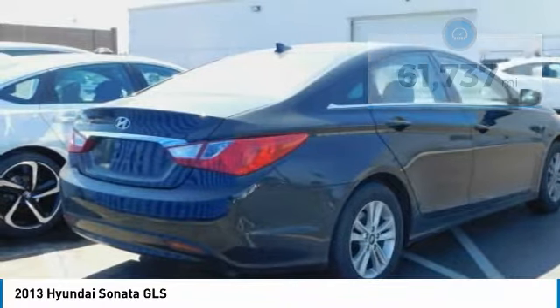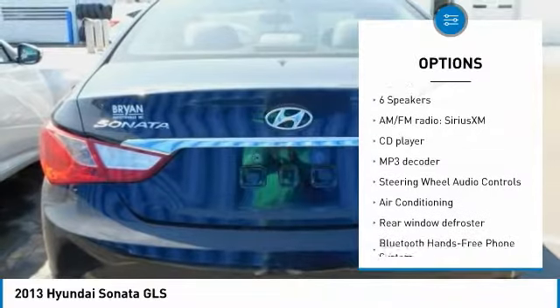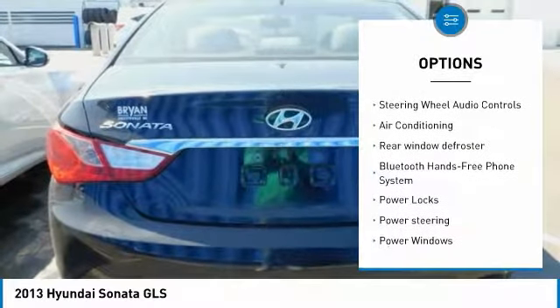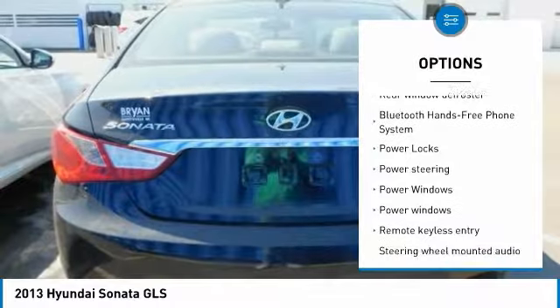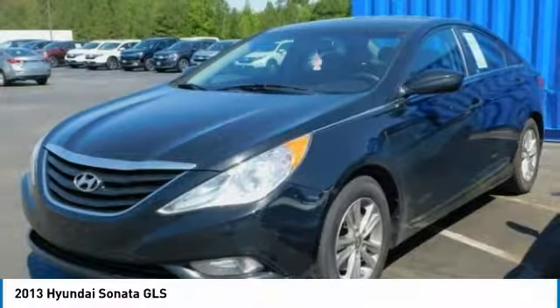Here are some of this vehicle's great options: steering wheel audio controls, traction control, dual airbags, air conditioning, power steering, cruise control, four-wheel disc brakes, center armrest, security system, and power windows.